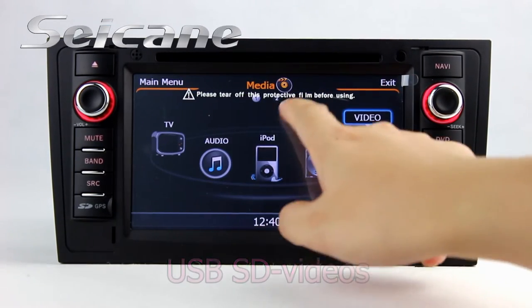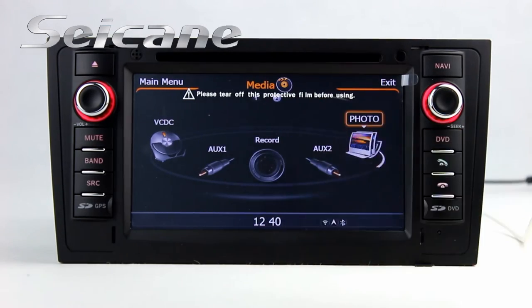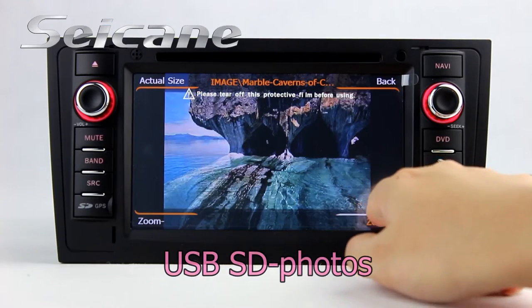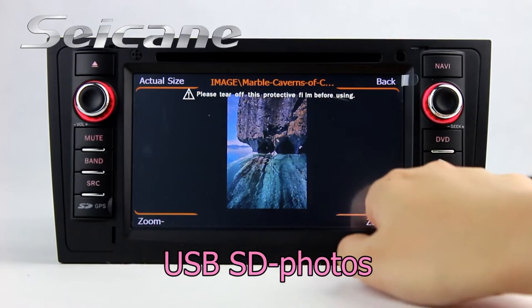You can enjoy videos from the SD card too. Back to the media menu and enter photo interface. Select photos from the SD card, then you can view photos by sliding your fingers on the screen.